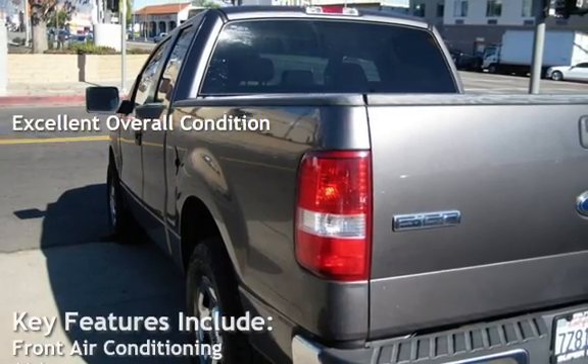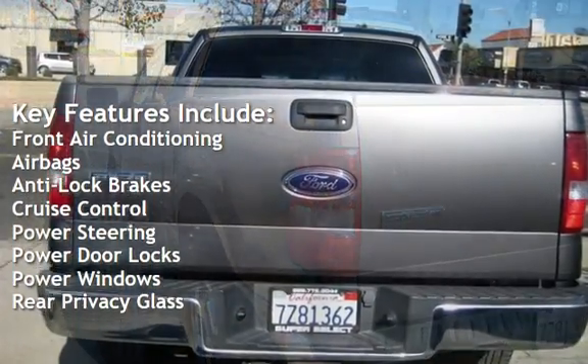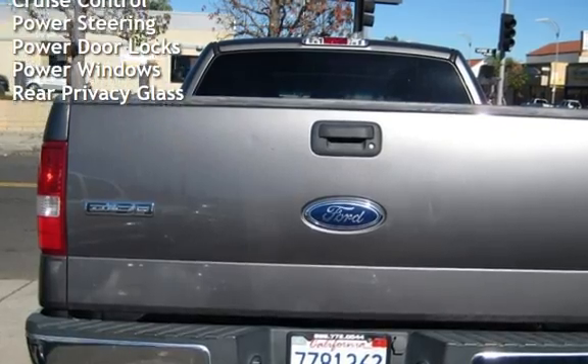Key features include front air conditioning, airbags, anti-lock brakes, cruise control, power steering, power door locks, power windows, and rear privacy glass.